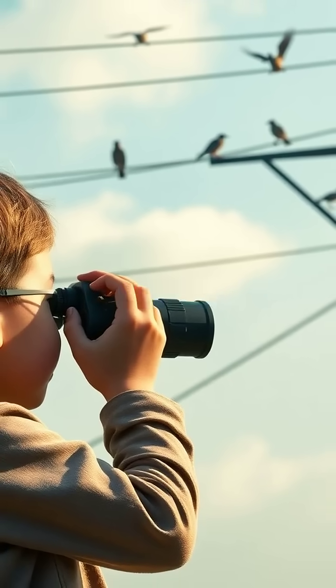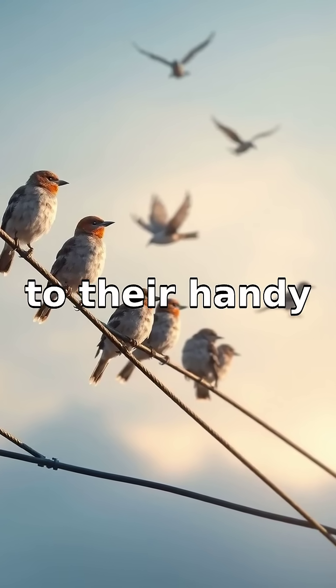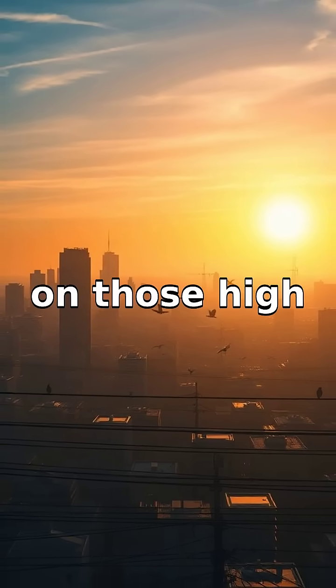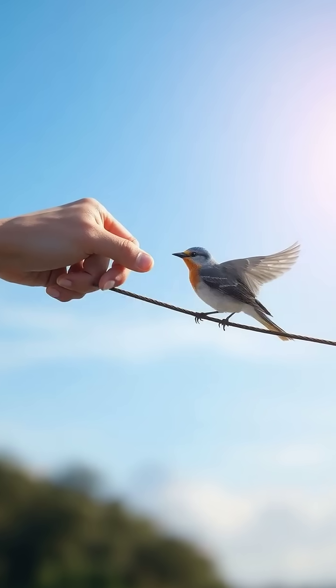Fortunately, birds generally avoid touching more than one wire or any other grounding object at once, thanks to their handy feet and natural instincts. Thus they're safe, balanced on those high wires, and we get to continue marveling at how they defy what seems logical.